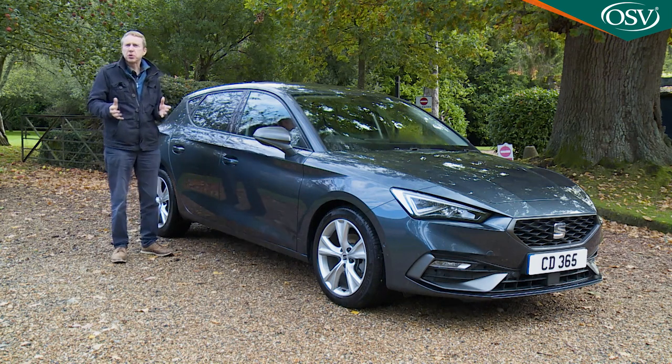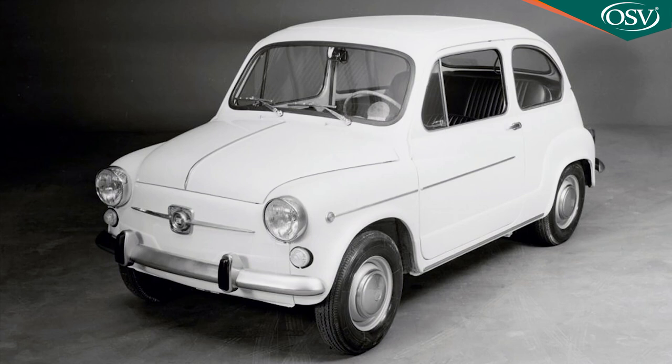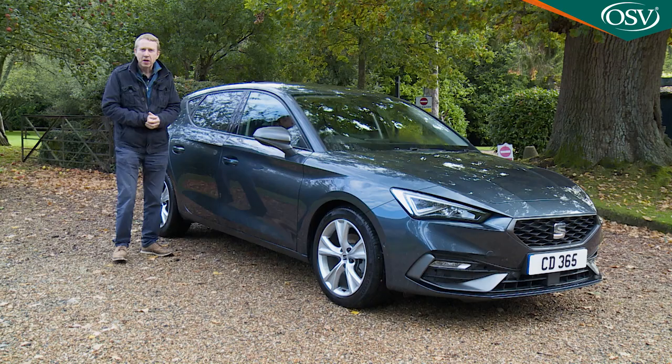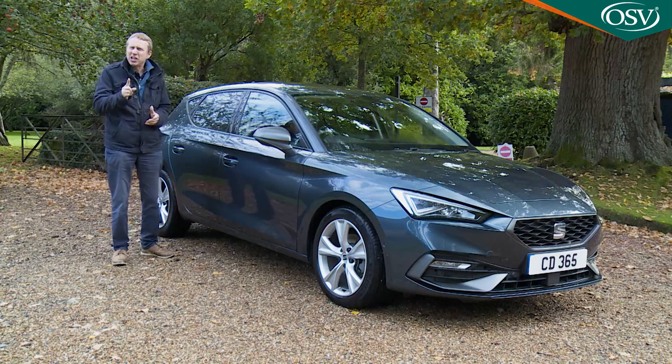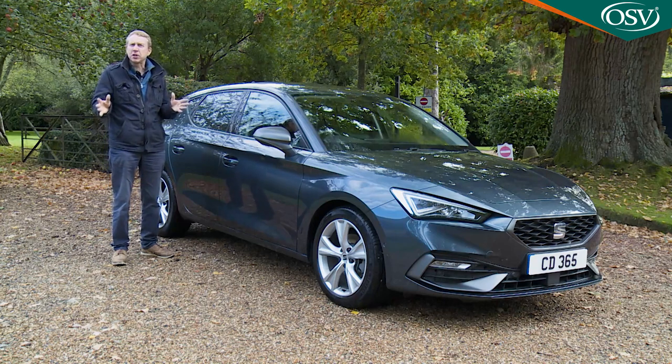SEAT has pretty much always built cars based on other people's engineering, even back in the 50s, 60s and 70s when it was repackaging Fiats. Usually it's improved on the starting point in terms of value and affordability, and occasionally it's even produced something better. Is this one of those times? Let's find out.